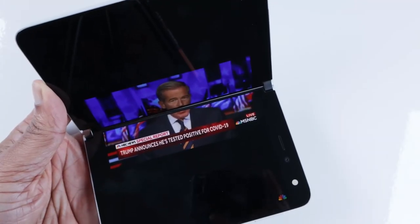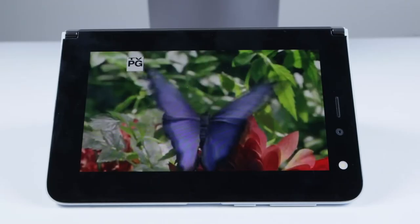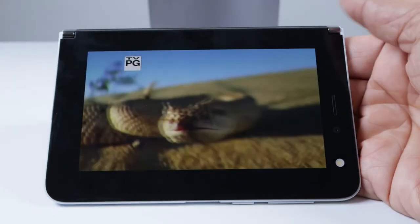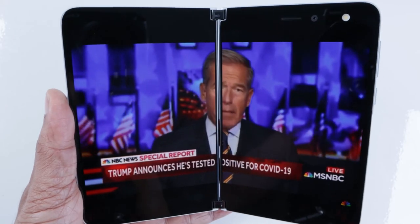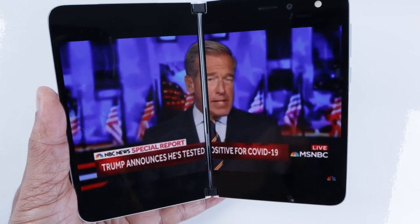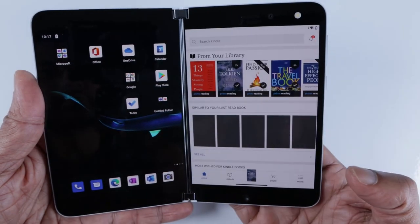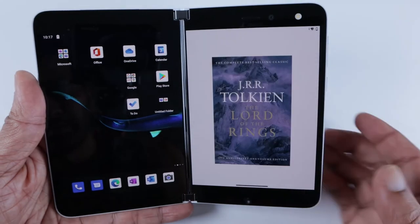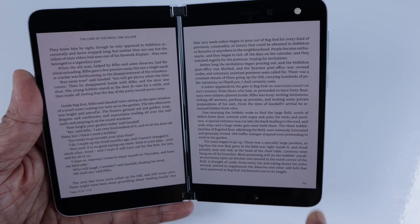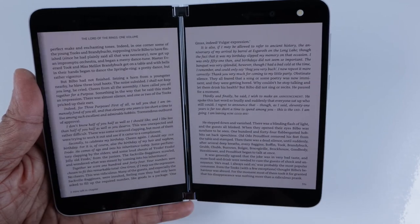If you plan to watch a Netflix movie or a YouTube video on this device, you'll be disappointed. Unless you plan to watch on a single screen, the full screen experience is really, really bad — especially when the hinge comes in between and stares at you. But some third-party apps like Amazon Kindle take advantage of Duo's unique book design. It's very good to read, and Kindle is one of the best apps to use on Duo. Period.